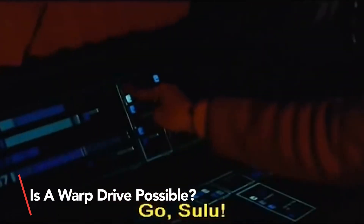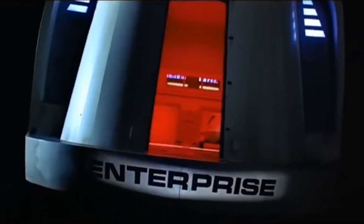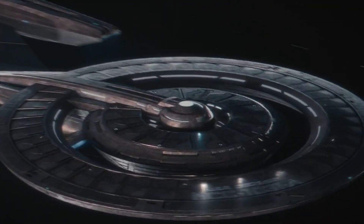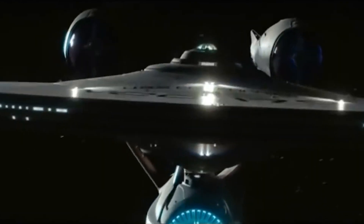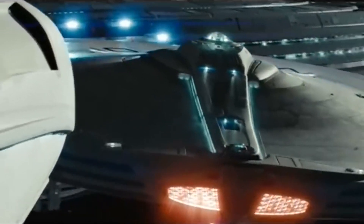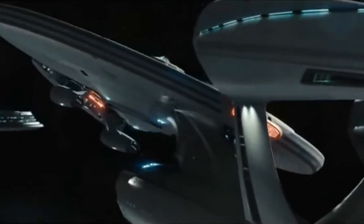Is a warp drive possible? Our current understanding of the laws of nature neither allows for faster-than-light travel nor an Alcubierre-like solution to warping space. However, as history has shown us, just because something seems impossible doesn't mean it is. Scientists are constantly discovering new things and our understanding of physics is always evolving. Maybe one day someone will come up with a new idea — something quite different from our current understanding of physics — and we will be able to travel the stars.